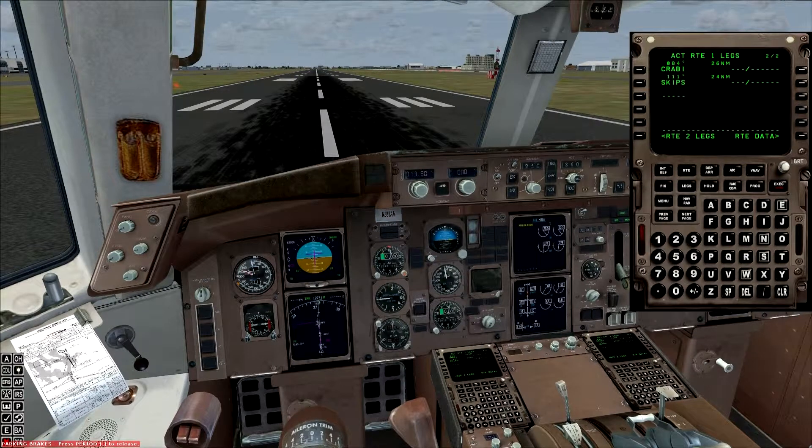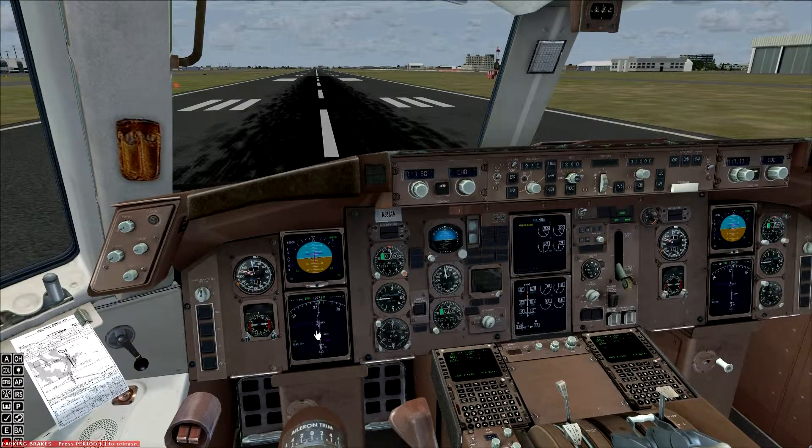That would require ATC upon our clearance to say fly and maintain 6,000 feet until further. Then, 10 minutes after departure, they'll give you your climb to as filed. We're going to pretend that we are just being climbed to as filed already. I've got everything all set up in here. You can see the purple line is our SID that's set up in here.